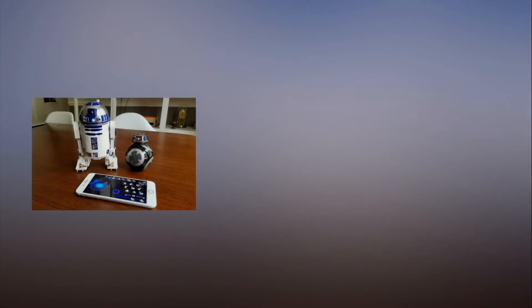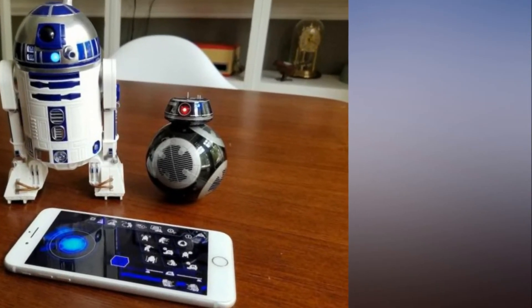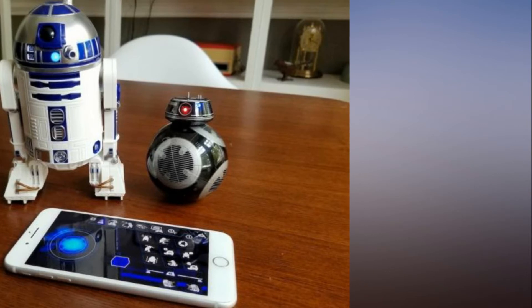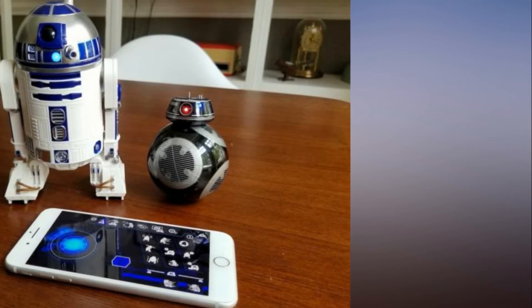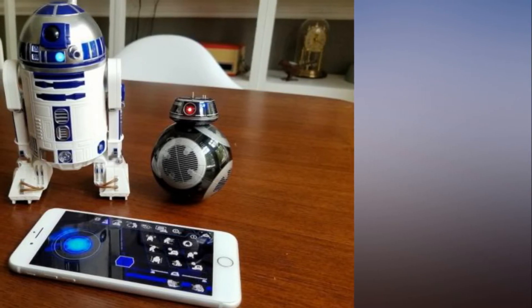Play with and program Star Wars droids with Sphero's new R2-D2 and BB-9E. If you thought Sphero's original BB-8 app-enabled robot was a blast back in 2015, just wait till you see their take on Star Wars' most beloved droid.